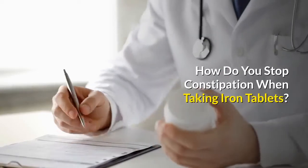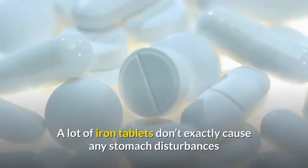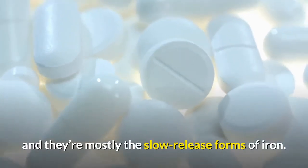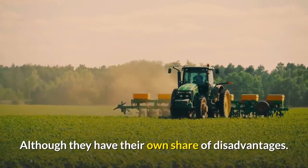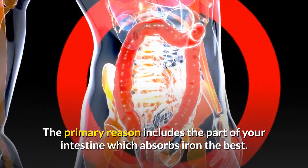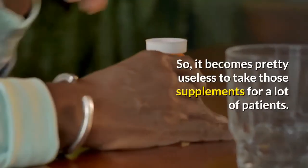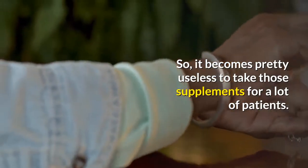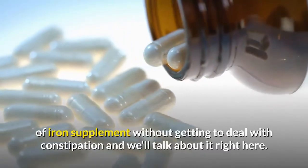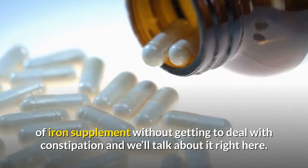How do you stop constipation when taking iron tablets? A lot of iron tablets don't cause stomach disturbances — mostly the slow-release forms of iron — although they have their own disadvantages. When you take slow-release iron supplements, they are absorbed slowly and often don't get absorbed at all, making them pretty useless for many patients. That's why there are ways to take a fast-acting iron supplement without dealing with constipation.